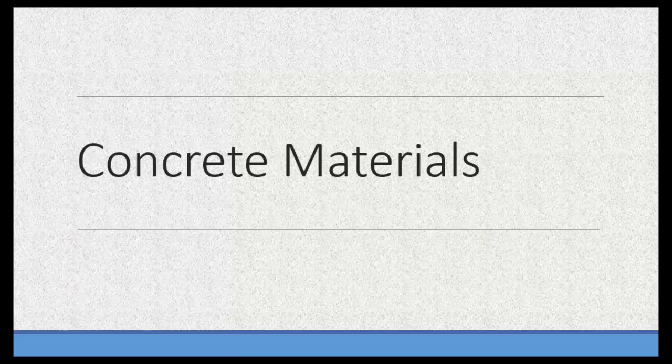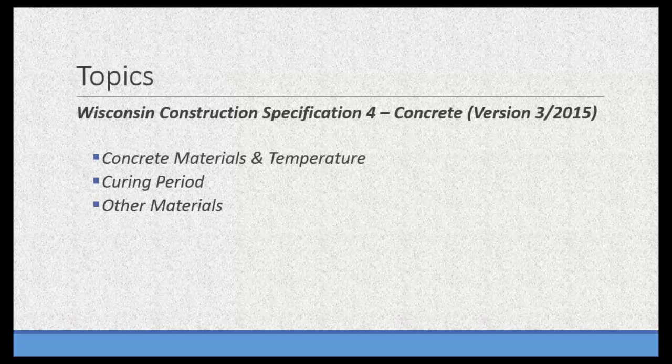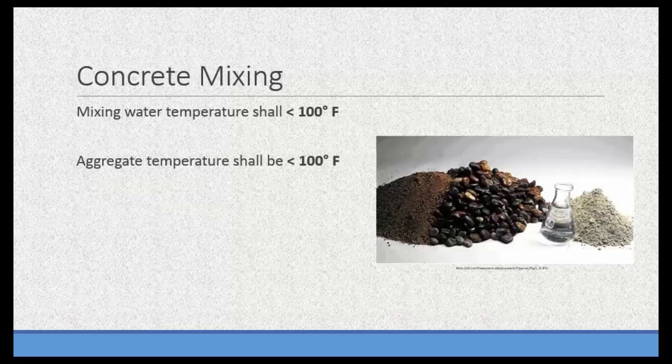Good morning, everybody. This is Travis Buckley. I'm the DADCAP area engineer out of Appleton. I'm going to give a more in-depth look at Spec 4, specifically with the concrete materials. We are talking about Wisconsin Construction Specification 4, the concrete spec, version 315. If you don't have the current version, it's available on the Wisconsin NRCS website, Section 4 of the Field Office Tech Guide. I'll cover concrete materials and temperature, curing period requirements in Spec 4, and other materials we need to be cognizant of.